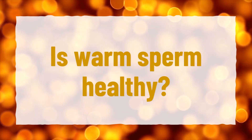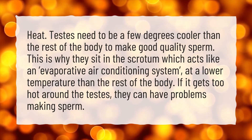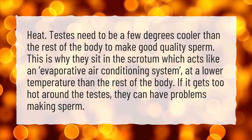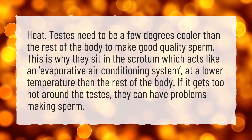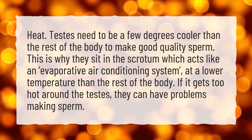Is warm sperm healthy? Testes need to be a few degrees cooler than the rest of the body to make good quality sperm. This is why they sit in the scrotum, which acts like an evaporative air conditioning system at a lower temperature than the rest of the body. If it gets too hot around the testes, they can have problems making sperm.